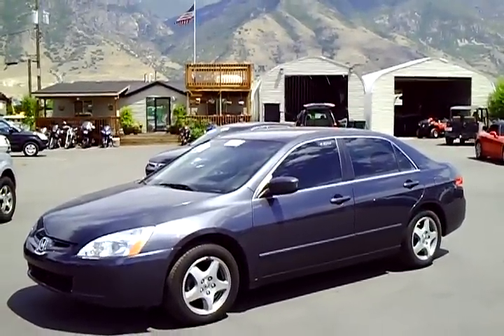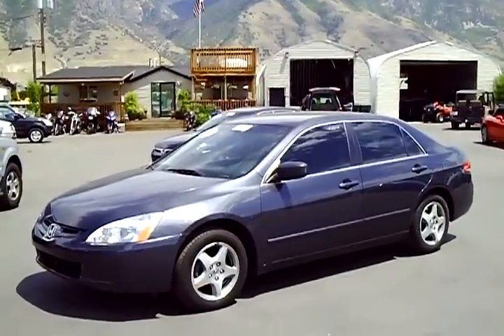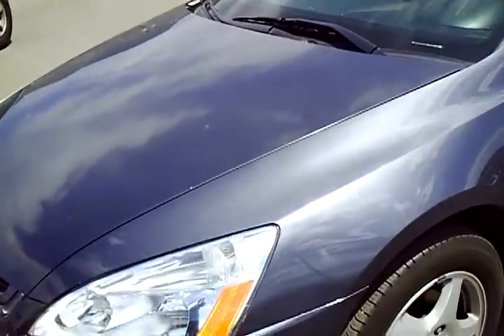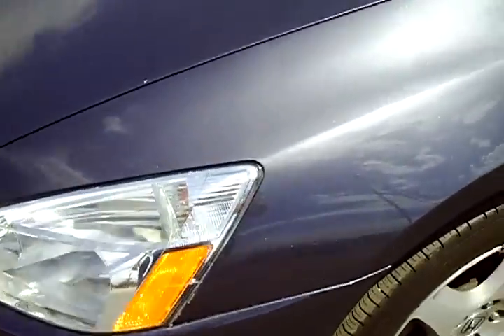2004 Honda Accord LX, 39,000 miles. This car is in great condition. It's kind of a charcoal gray metallic paint job. I'm going to walk around and look at the condition of the paint and body panels.